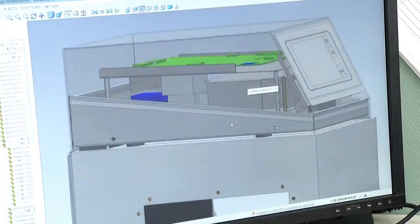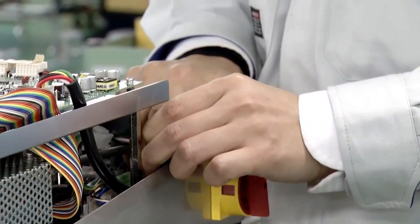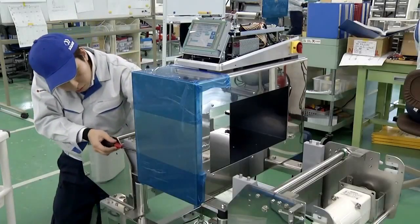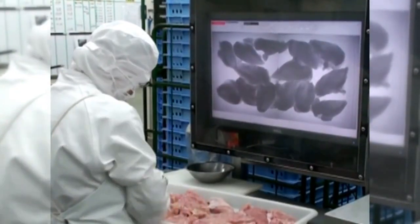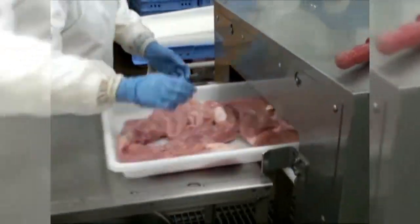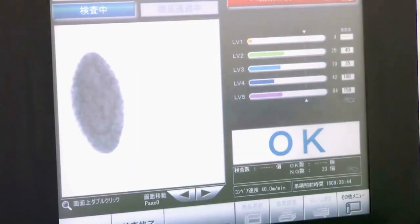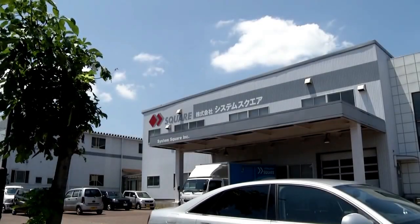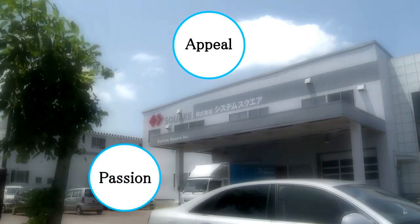Machine development, manufacturing, marketing, and after-sales service for these machines are all performed by System Square's experienced personnel. We are always diligent in responding to our customers' individual needs and custom requests. The corporate philosophy of System Square is appeal, passion, and confidence.